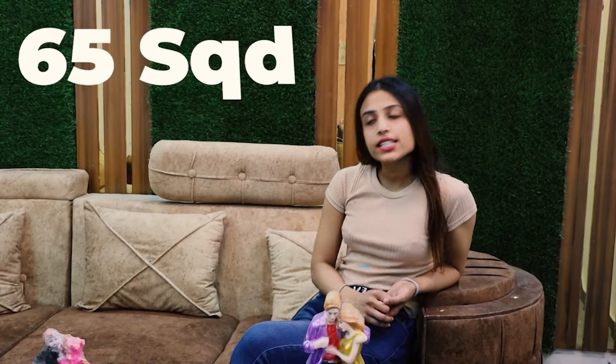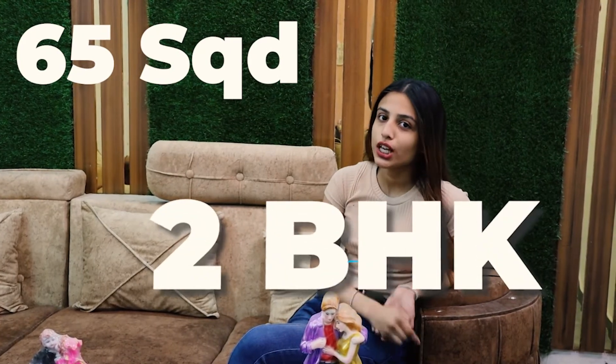Hello everyone! Welcome and welcome back to Holistic Homes. Hope you all are doing very well. Today I am going to take you to a very amazing 65F 2BH flat, which is very amazing.